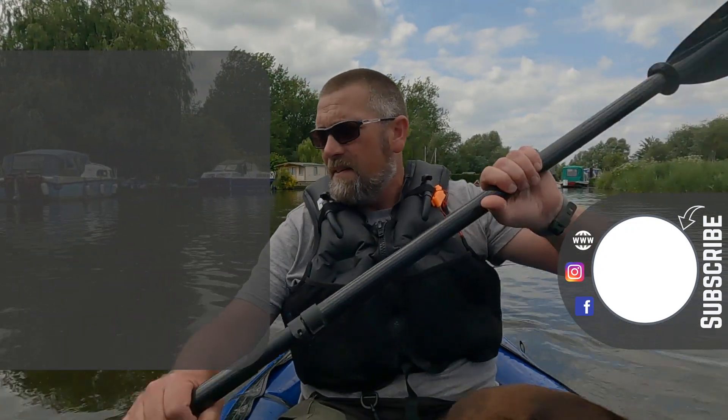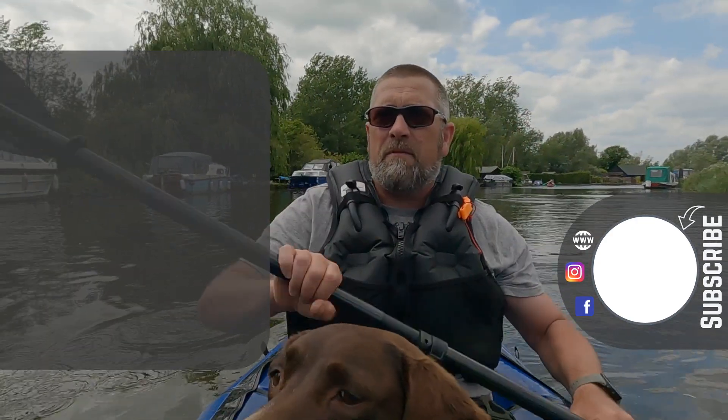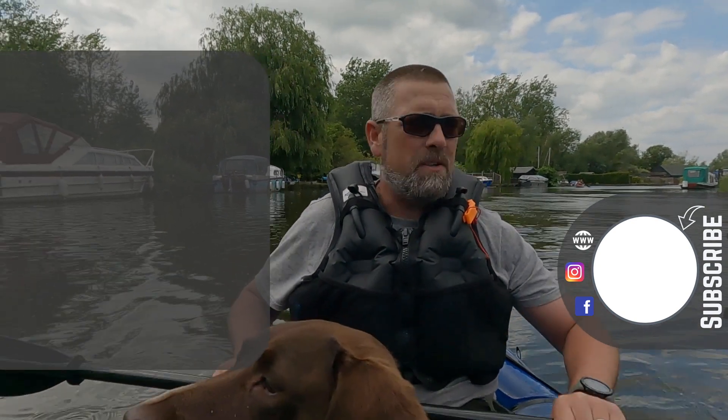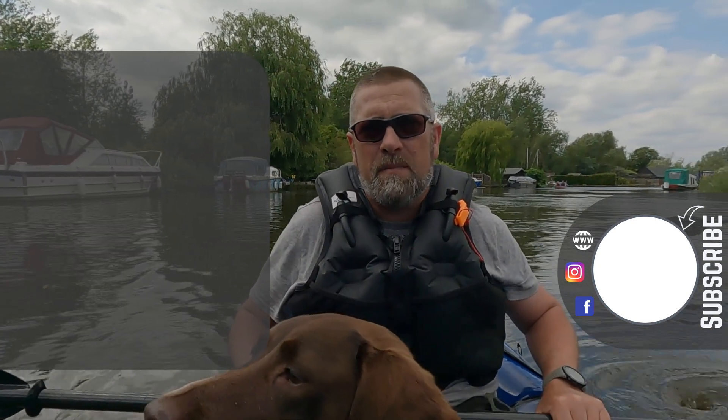Thank you for watching this week's video. If you haven't subscribed to the channel, please hit the subscribe button below. As always, there are a couple of videos for you to take a look at, and we'll see you next time!